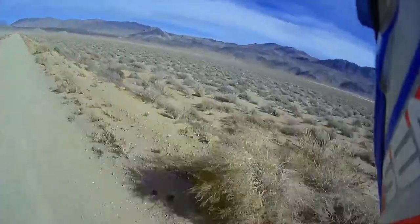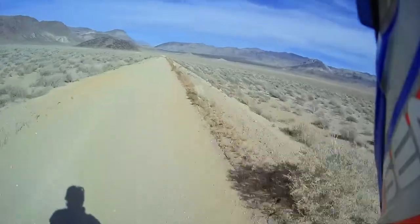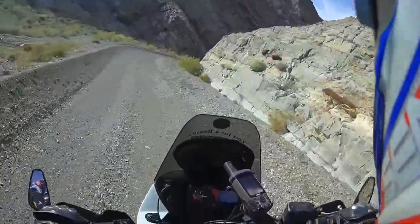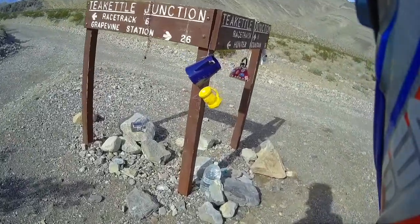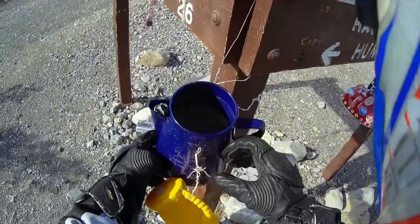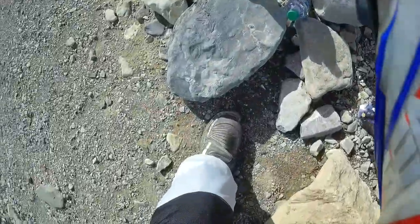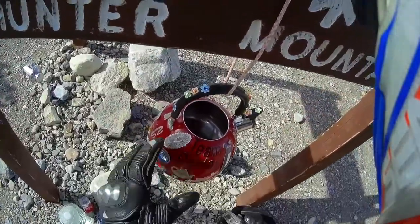There's little sign of any kind of disturbance at all. So this is really out here. Isn't that pretty? I love that. Here we are at Tea Kettle Junction, and people come and leave tea kettles here. I think the Park Service cleans these up because there's always a different assortment of tea kettles here.